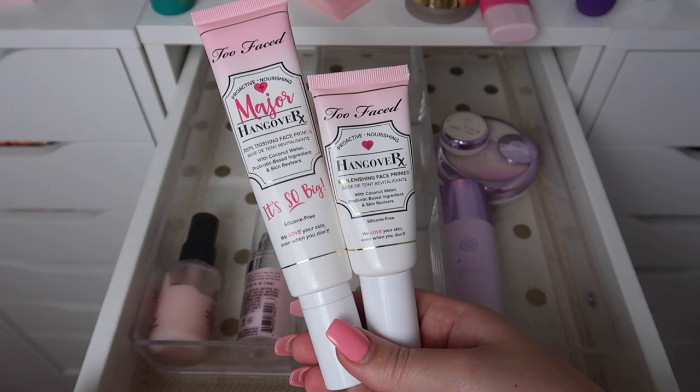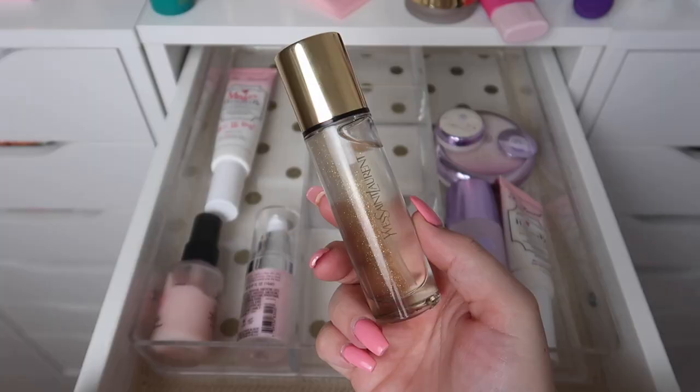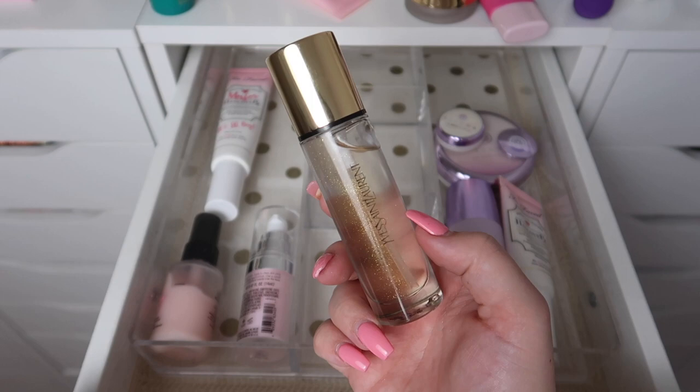I have two Too Faced Hangover Primers — the 'It's So Big' one and then the regular full size. I definitely don't need both of these, and the 'It's So Big' one is newer and I haven't used it yet, so I will pass that along to somebody else and keep the regular full size.